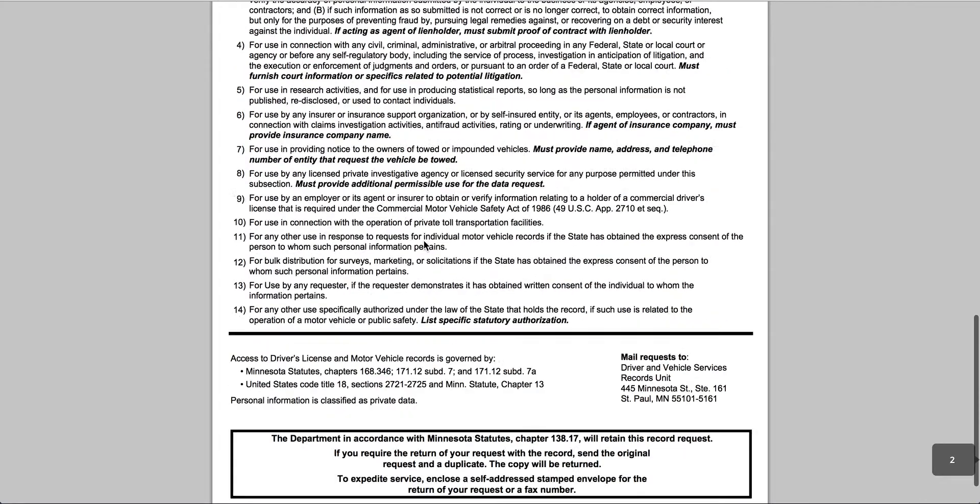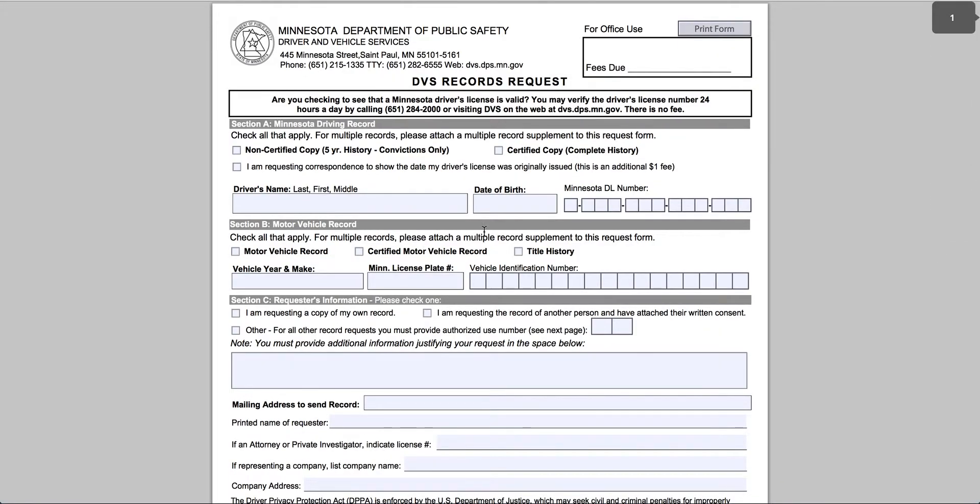Unfortunately this is how you have to do it. You can fill this out online, you can mail it in, or you can take the completed copy over to your local Department of Motor Vehicles office. You can also show up in person and they have these forms there, but I do recommend that you fill this out ahead of time.